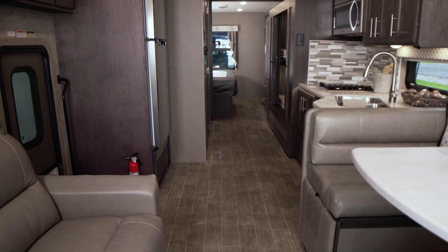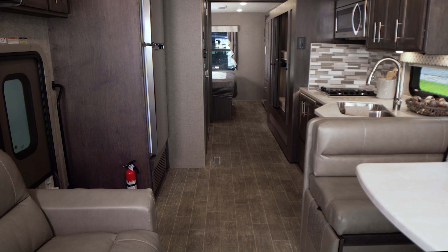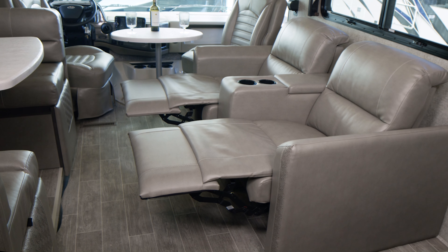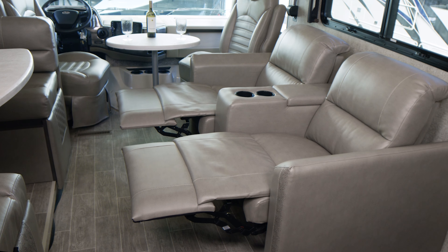Get the family around to watch this, because the Miramar 34-6 is built for families who love to travel in comfort. Here's a perfect example — optional theater seating, so you have your feet up, drinks in the cup holder, and you are ready for family movie night.